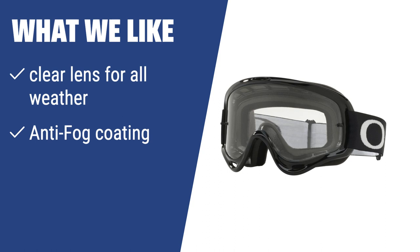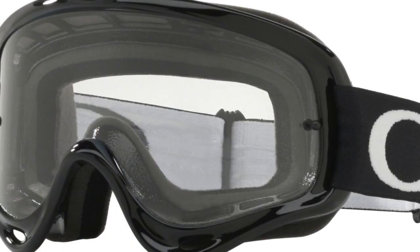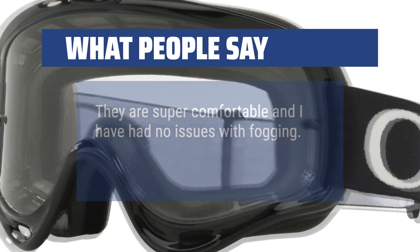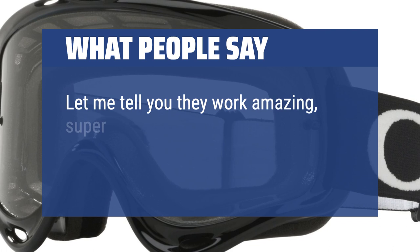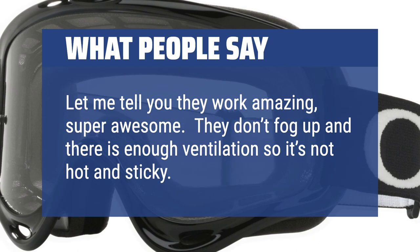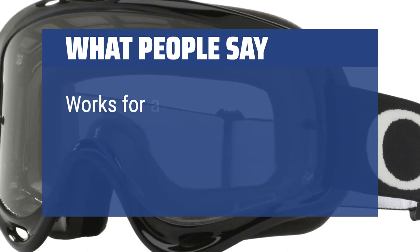What we like: If you need a highly robust and reliable mask with a clear lens for all-weather and an anti-fog coating, the Oakley O-Frame MX goggles are a perfect choice. They meet the highest standards of security, providing full protection from blunt impact, dust, sun rays, and splashes, making them perfect for a variety of purposes in any weather conditions. What people say: They are super comfortable with no issues with fogging. They work amazing — don't fog up and have enough ventilation so it's not hot and sticky. Works great as a night ski goggle.